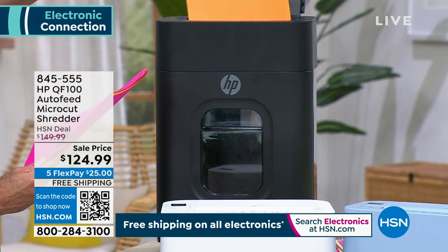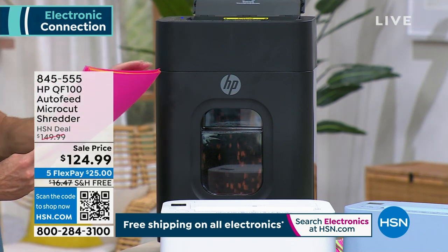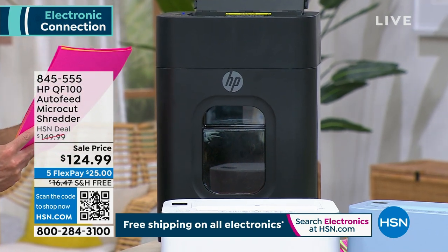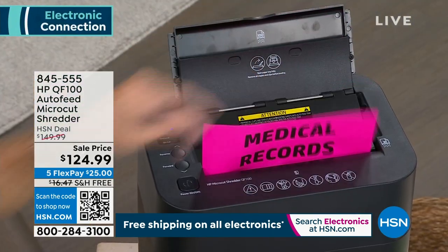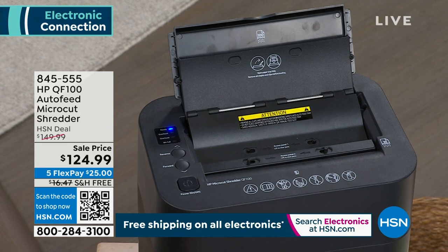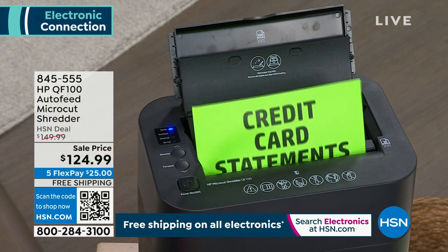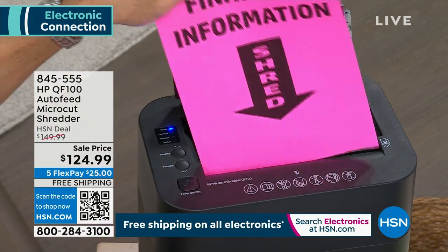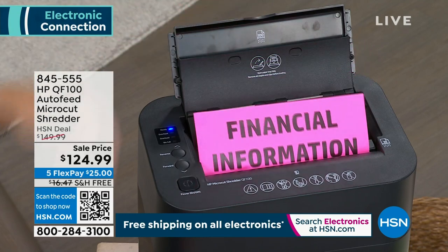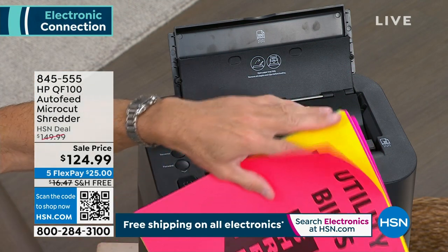If you are getting your bank statement, your personal information, and you're throwing it in the garbage — if you are getting your medical records, they come in the mail and they come forever. I had an appendicitis a couple of months ago in New York, and literally every day I get something new about it from the emergency room, the doctor, or from Mount Sinai. You've got to shred all of that stuff, your financial information.